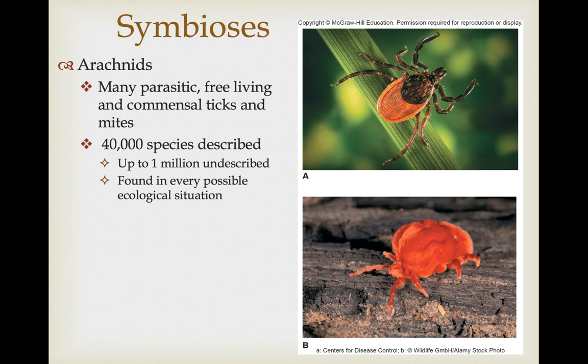As far as symbiotic relationships go, quite a few arachnids are parasitic or commensal. When we really start talking about the symbiotic ones, we're talking about ticks and mites. There are about 40,000 species described, and we think that's just the tip of the iceberg — there could be up to a million undescribed species of ticks and mites. This is associated with lots of ecological diversity and host diversity, parasitizing or living in commensal situations with a number of different hosts and generally specializing on one or a few.